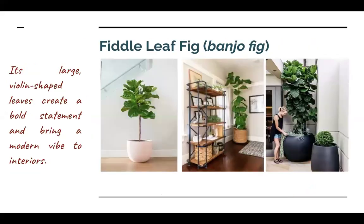The third plant is Fiddle Leaf. It is known as a real statement plant. This plant is very pretty.